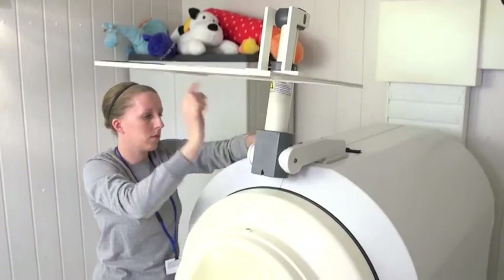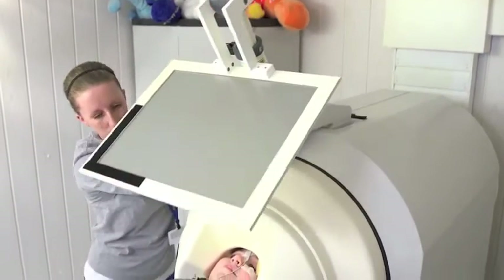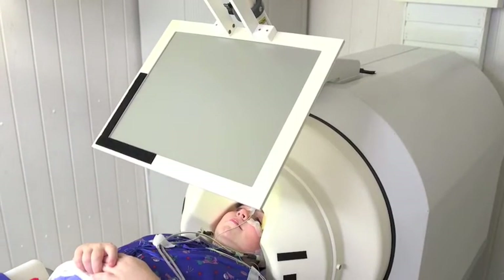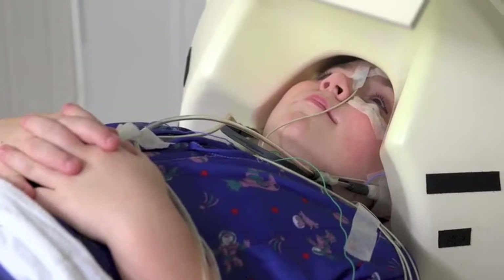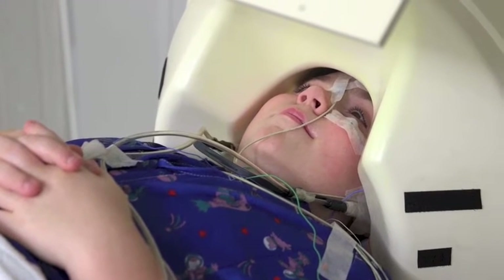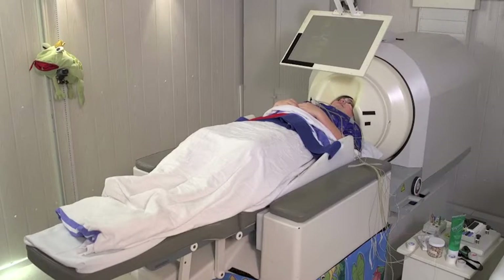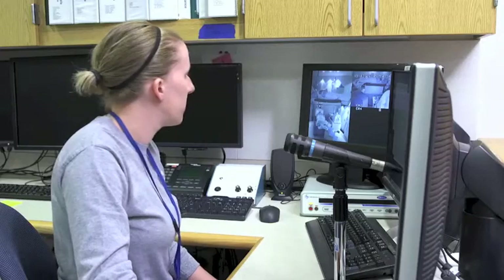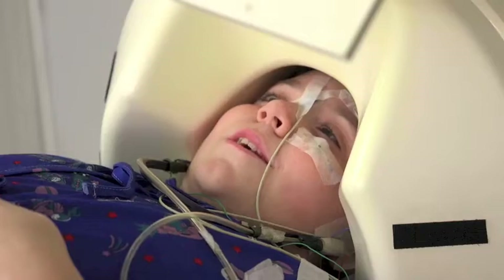All you need to do is stay still and relax. Remember, you will be able to see your movie, but you won't be able to hear the movie since you will be listening to the MEG machine sounds. While the MEG machine is running, the team can talk to you through a speaker in the room, so you are not really by yourself. Max, are you okay? Yup. Are you able to stay still during the movie, Max? Yup.